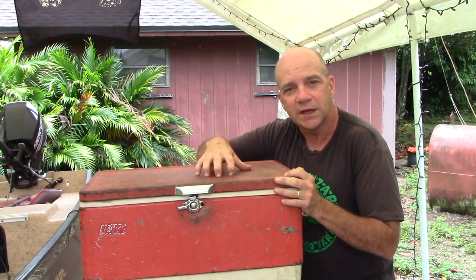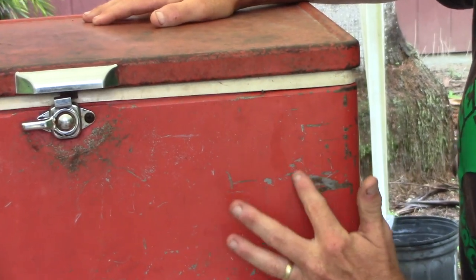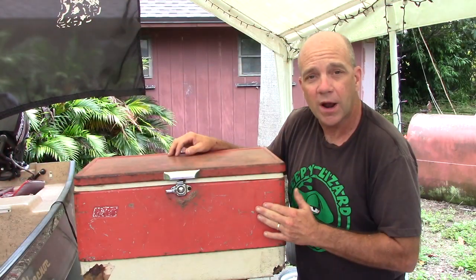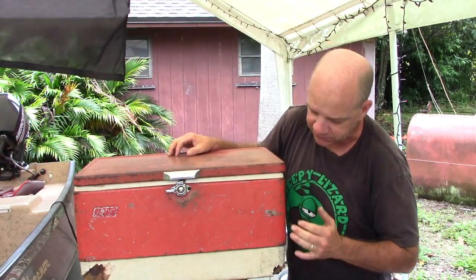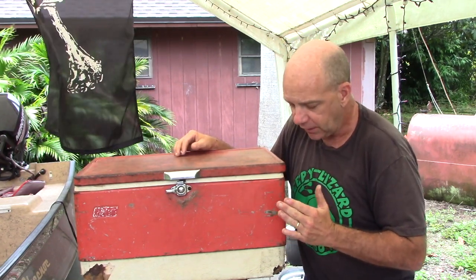I want to call attention to this scratch in particular. This is probably the first scratch or blemish this cooler ever had, because when I was a kid, I stuck a Fonzie sticker here.